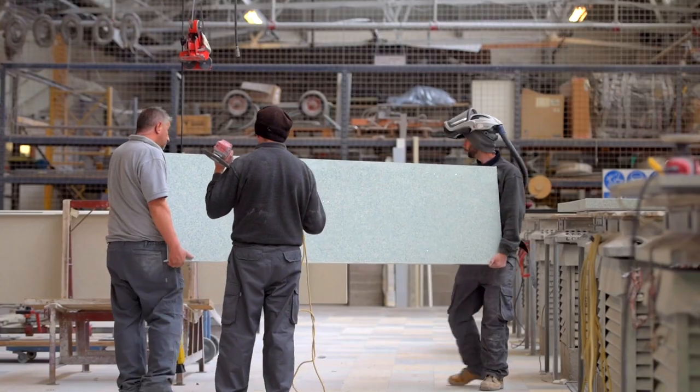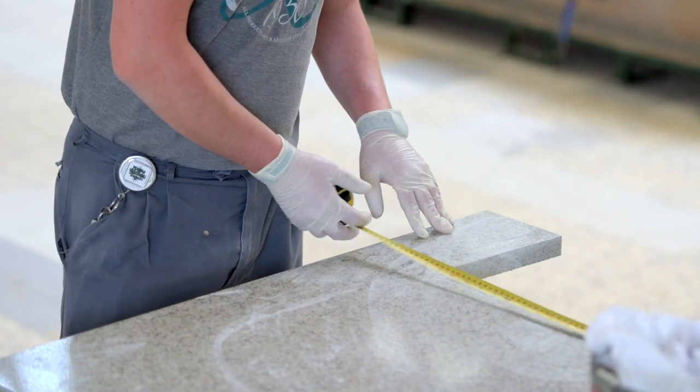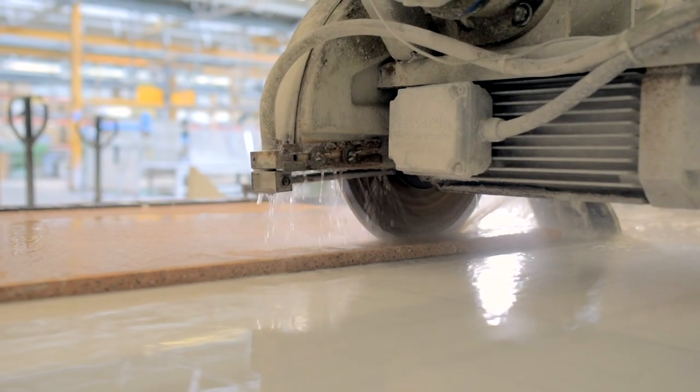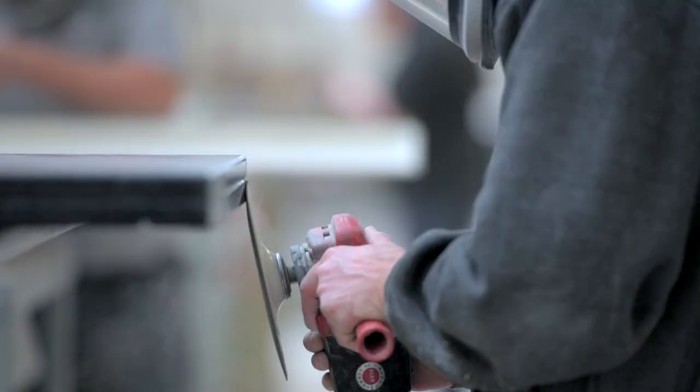The production process starts once the templates have been brought back from site and the chosen material is brought in. The templates are carefully plotted onto the slab to make the best use of the stone. Then the cutting begins with the hobs, the sink cut-outs, and then finally it's all polished.